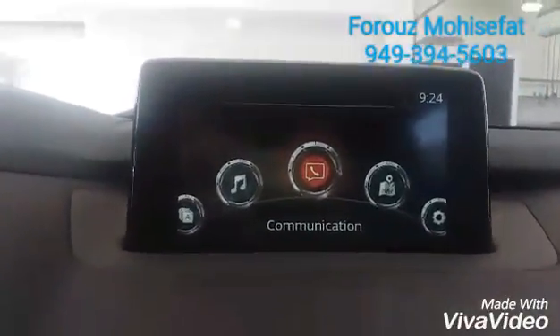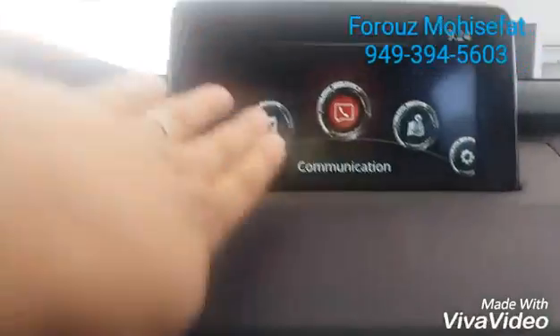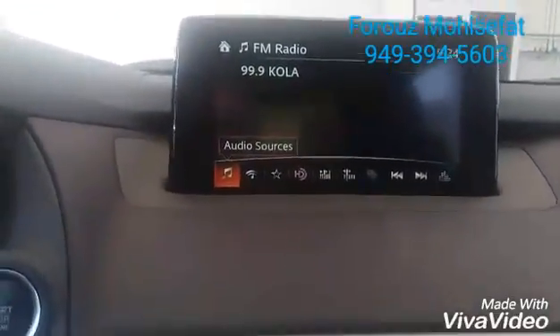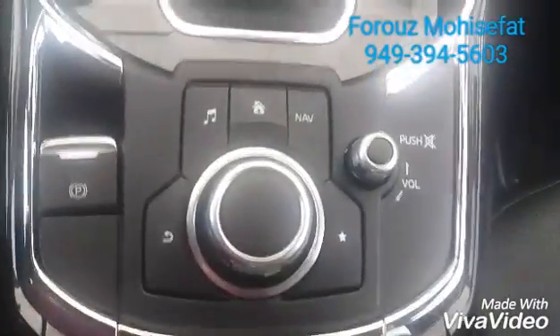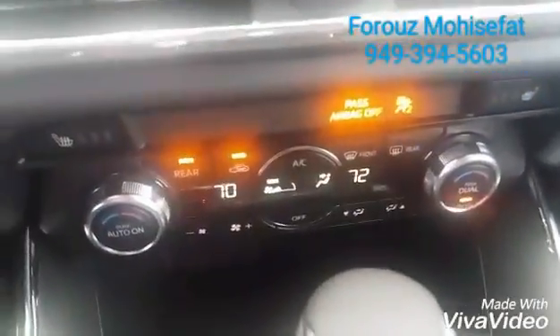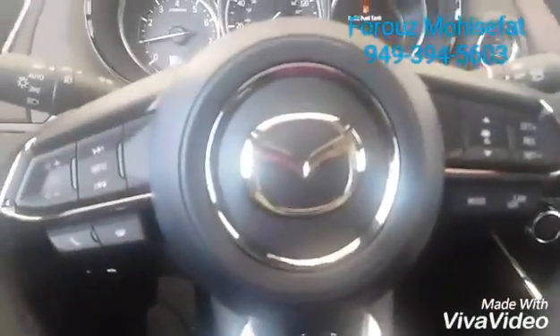You see some touch screen options over here, and then you will have exactly the same options over here on the commander control when you're moving. And then you have the dual zone climate control right here, and then on your steering wheel.